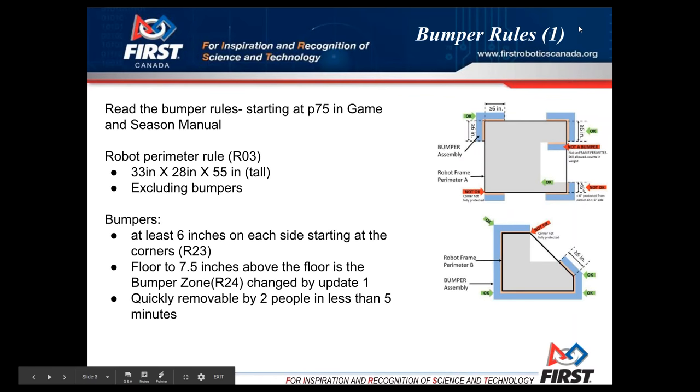Hopefully you have decided on a perimeter for your robot, and once you do it is highly recommended that you start on your bumpers now. Teams, particularly rookie teams, tend to put off making the bumpers until the last minute because they're concentrating on their robot and then sometimes show up at competitions with illegal bumpers. You can't go on the field with illegal bumpers — it's just not going to happen.